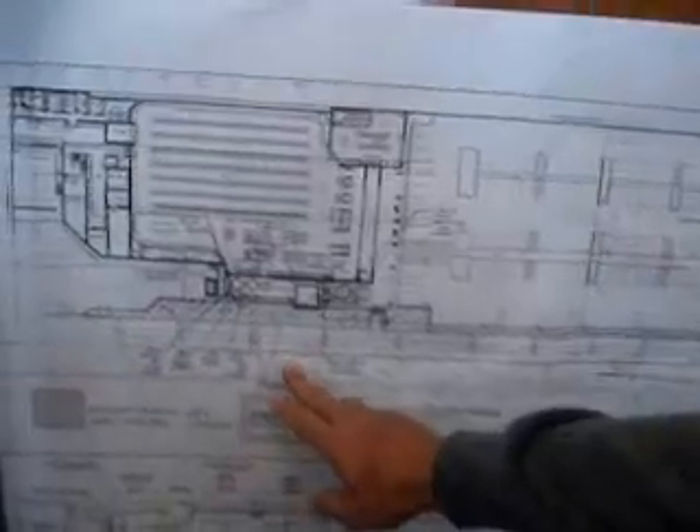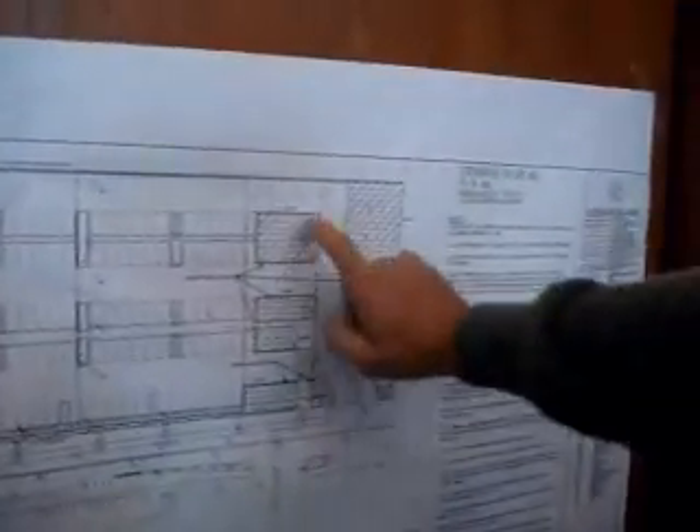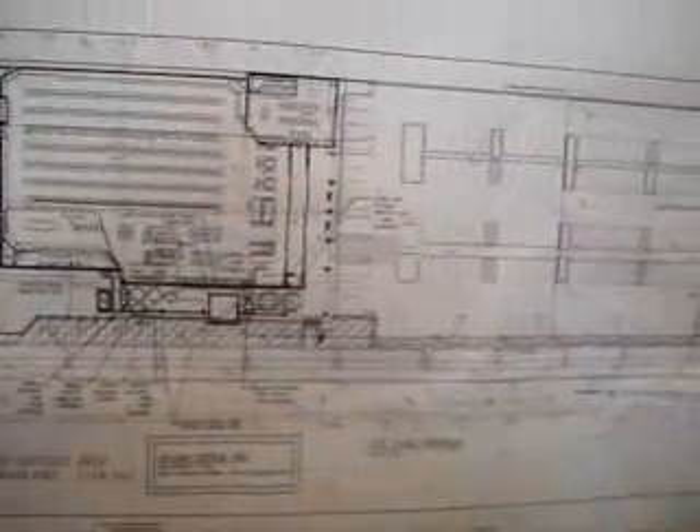Here we have a map — the plan of Woolworths' effluent disposal area, the proposed disposal area on the Station Street site. As you can see by this shaded area here, these are the effluent disposal areas available on the site: the area that isn't hard surface tarmac or hard surface building.